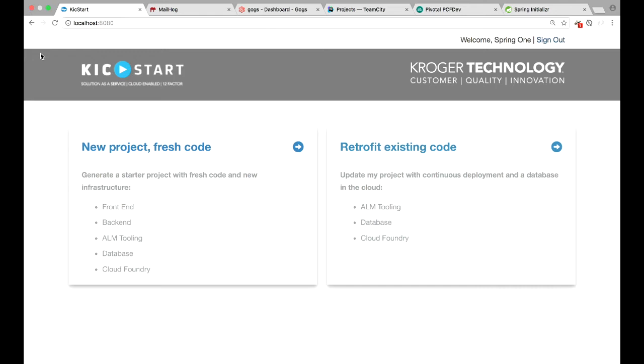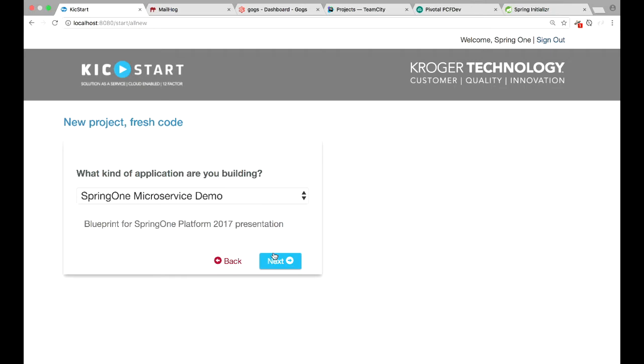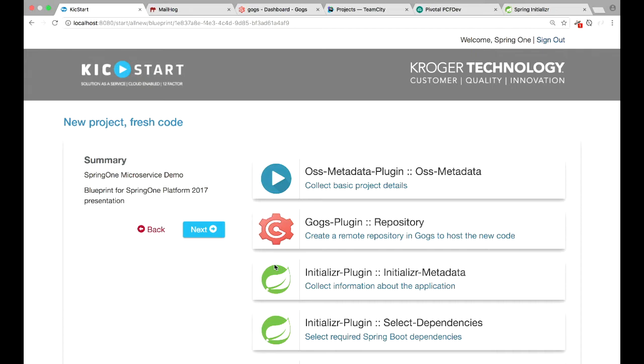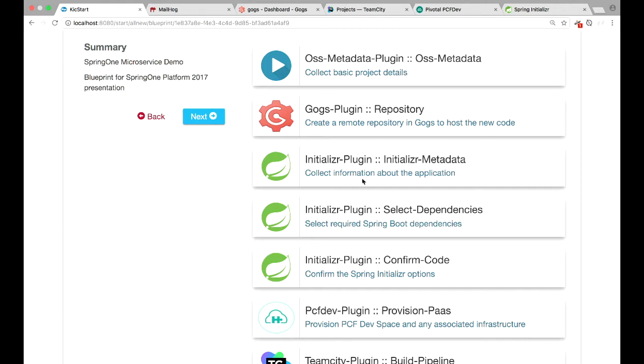It'll ask what kind of application are you trying to build. I'm trying to build a demo application for the Spring One presentation, so I'll select that and go on to the next page. This is giving me a summary of what's actually going to happen. Behind the scenes, when all this is done, it's going to go in and create a GOGS repository and call out to the Spring Initializer — I do have a copy of that running locally, a vanilla Spring Initializer with no customizations.